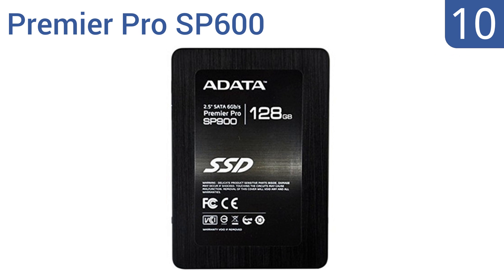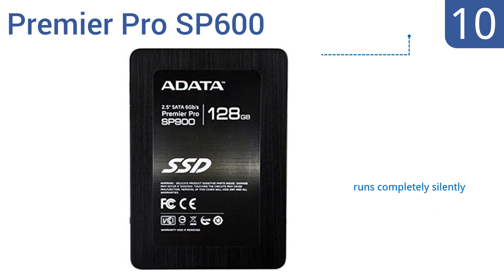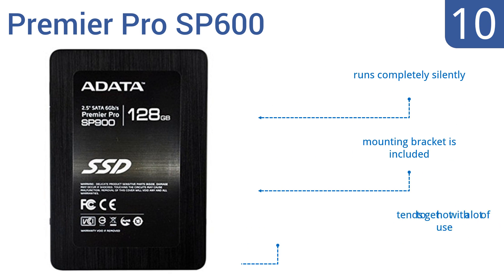Starting off our list at number 10, the Premier Pro SP600 is composed of only flash memory chips to retain data even when no power is present. Its compact design makes it a good choice for those first-time hardware upgrades, but it does have a high power draw. It runs completely silently and comes with a mounting bracket. However, it tends to get hot with a lot of use.